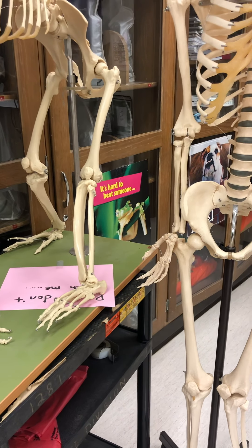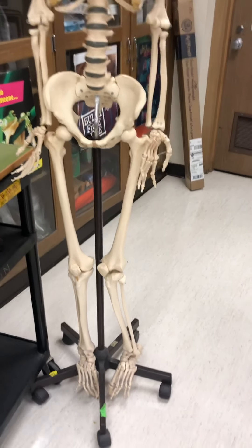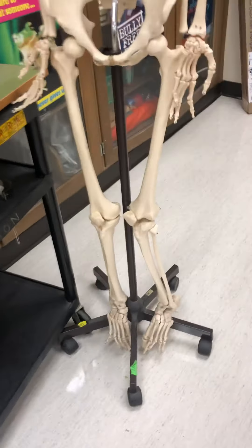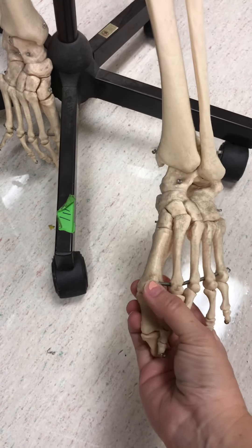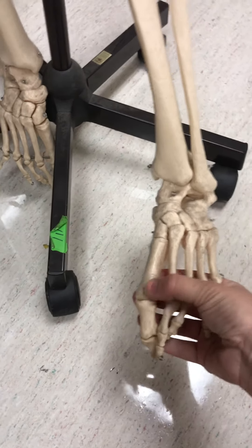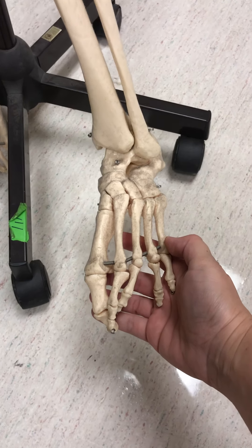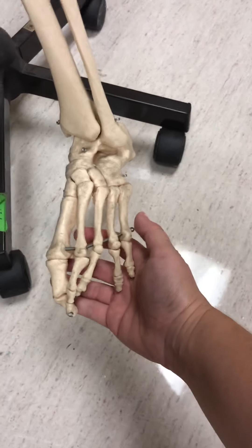Finally, we're going to look at the feet of humans and chimpanzees. One thing to notice about human foot bones is this gigantic big toe bone. Notice how big and thick the big toe bone is compared to the other four toes. That's because humans need that large toe bone for balance when walking bipedally.